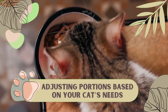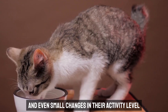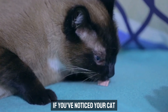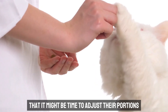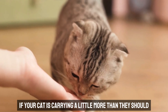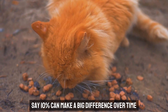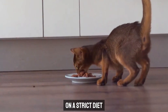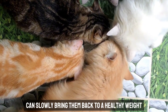Adjusting portions based on your cat's needs. Feeding your cat isn't a one-size-fits-all task, and even small changes in their activity level, age, or health can mean it's time to re-evaluate how much they're eating. If you've noticed your cat starting to pack on a few extra pounds, or if they've been more of a couch potato lately, it's a sign that it might be time to adjust their portions. Start by taking a closer look at their current weight — reducing their daily intake by a small amount, say 10%, can make a big difference over time. The key is gradual changes so your cat doesn't feel like they're suddenly on a strict diet.